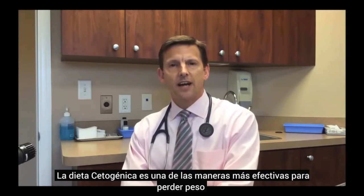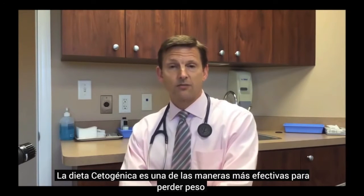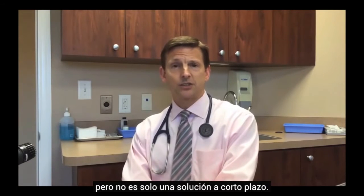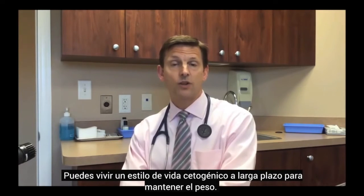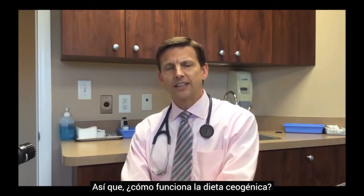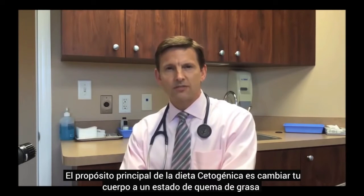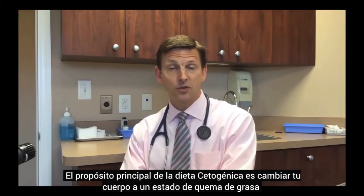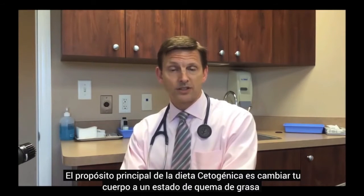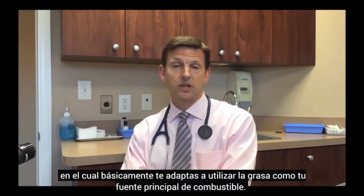The ketogenic diet is one of the most effective ways for losing weight, but it's not just a short-term solution. You can actually live a ketogenic lifestyle over the long-term to manage weight. The basic purpose of the ketogenic diet is to transition your body into a fat-burning state where you adapt to using fat as your primary fuel source.